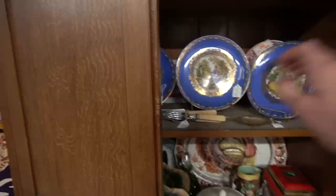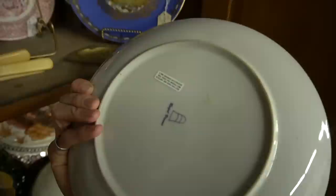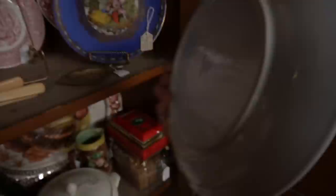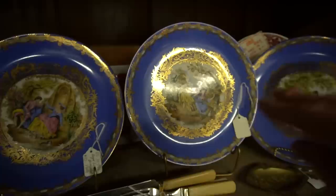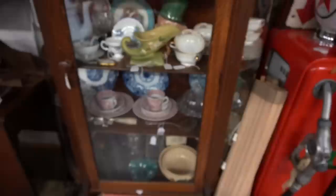Some nice plates here — these are Royal Vienna, and they've actually got the courting scenes. Whenever you see people just lounging in the garden, this is called a courting scene. Let me check the mark on the back. Royal Vienna. We've talked about these before — there is a mark, I think it's R-Mart, and they also use a very similar beehive mark and do the courting scenes, but they are made in Japan and try to emulate these. So you have to be careful. These are heavy, really good quality, and as you can see on the back, they are marked Royal Vienna.